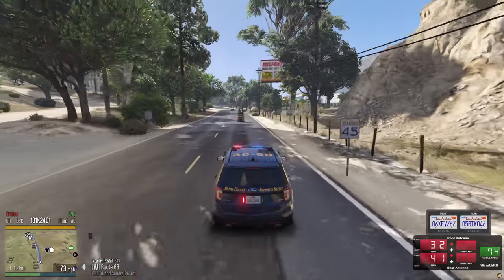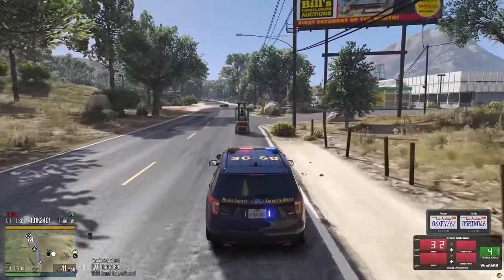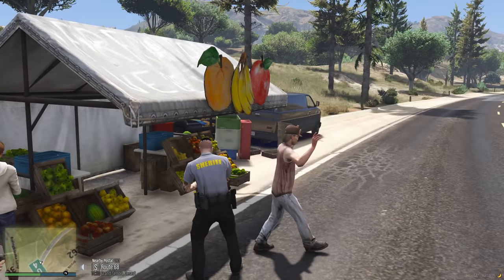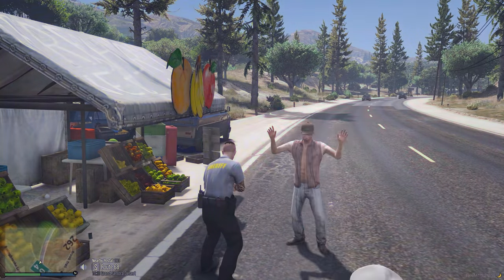What is this guy doing? Come on man, get out of the fruit stand. There you go, get over by that van — get over by the van.